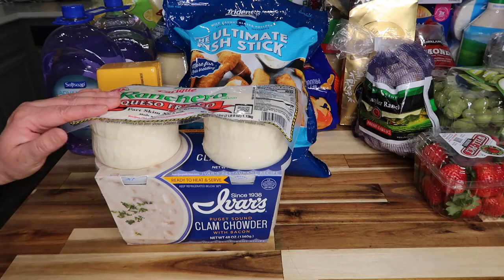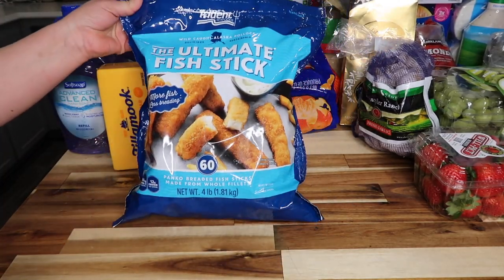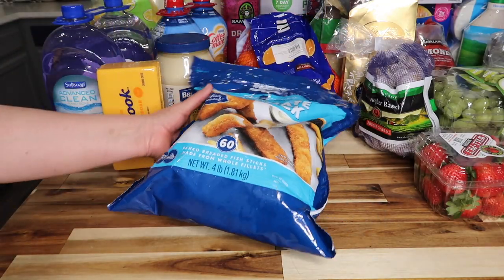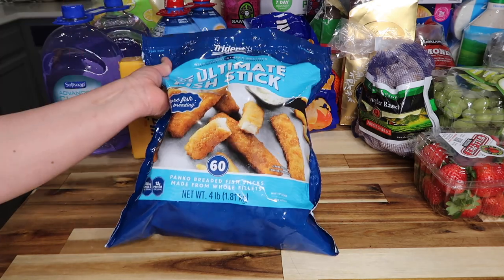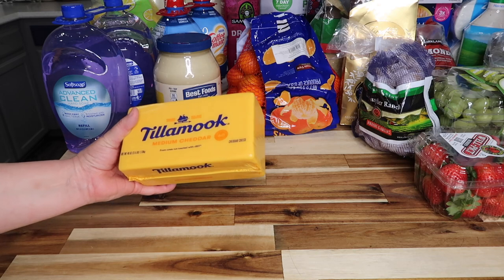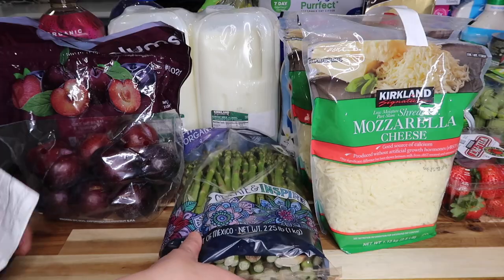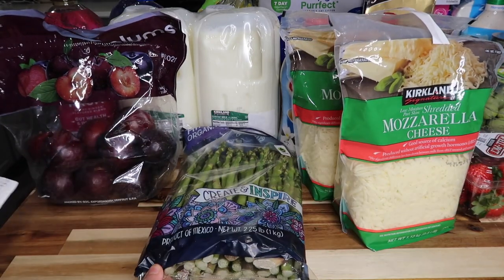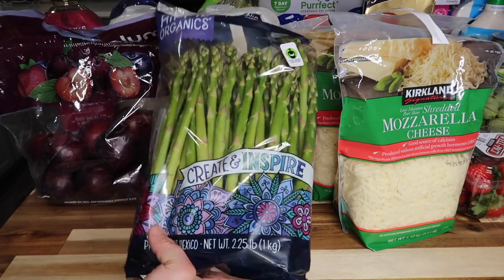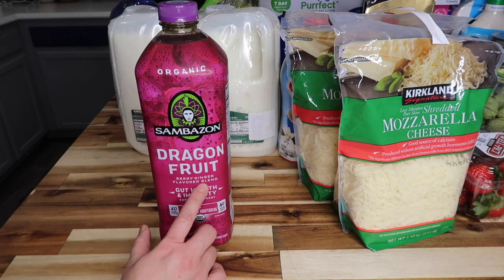Right here we have Trident Ultimate fish sticks — my kids love fish stick sandwiches. Four pounds for $15.99. Then Tillamook medium cheese, two and a half pounds for $9.99. Then 2.25 pounds of organic asparagus — five pounds — for $7.99. And this dragon fruit berry ginger flavored blend gut health super boost — I've heard it was good so I decided to try it.